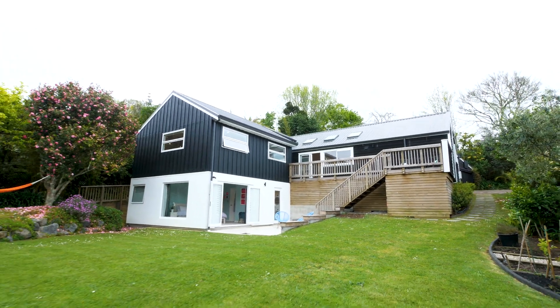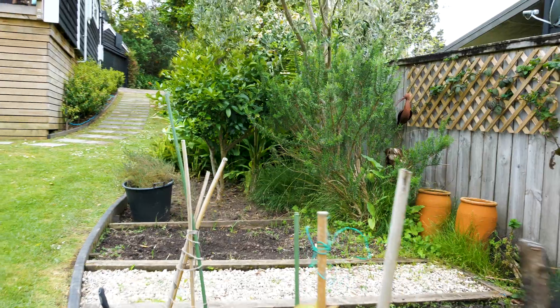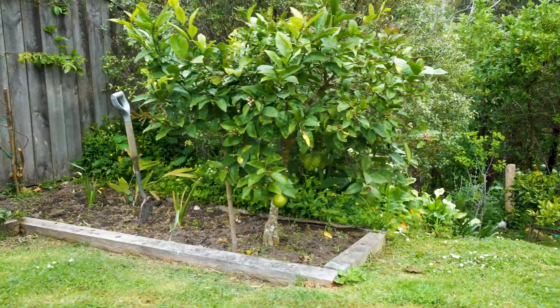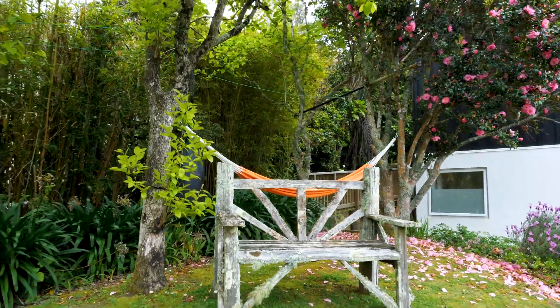The garden is sunny, private, and peaceful, positioned amongst a stunning landscape of native trees and tropical planting. All you will hear if you live in this home is the laughter of happy children playing, plus the sound of the birds calling to each other.